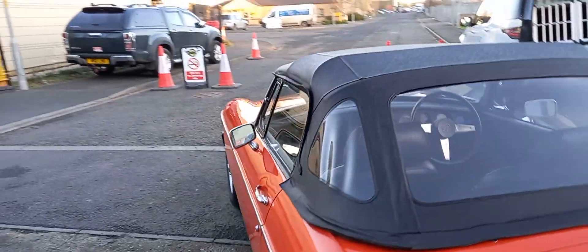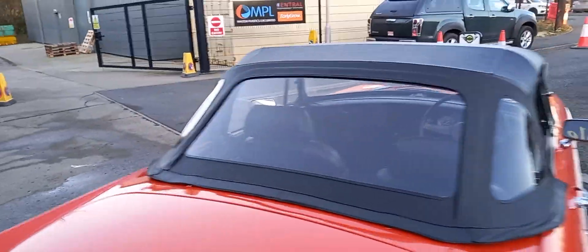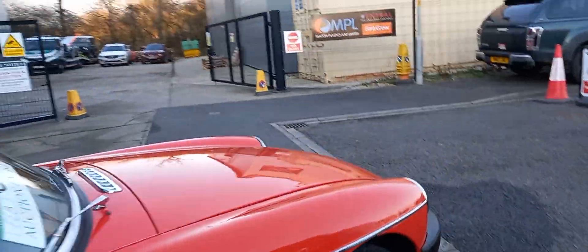They don't break the bank. You can get every part for all of them. Anyone can work on them. They drive like a modern car. Can't really ask much more, can you?